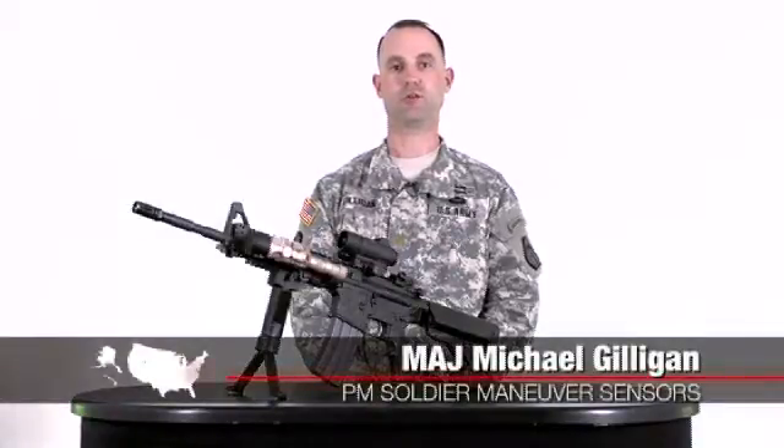My name is Major Michael Gilligan, Product Manager, Soldier Maneuver Sensors. I'm the Assistant Product Manager for Lasers and Night Vision.